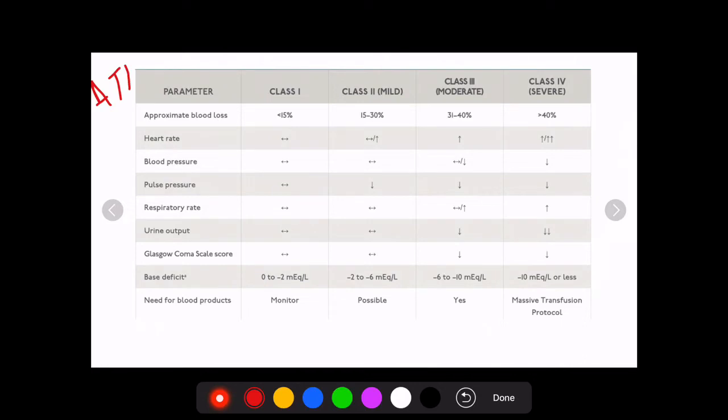This is a table taken from ATLS 10th edition, and I would advise every postgraduate medical entrance exam aspirant to read ATLS, especially when preparing for AIIMS. Many questions have been taken from this single table. ATLS has classified hemorrhagic shock depending upon the amount of blood loss, which can be expressed as percentages. The normal human blood volume is considered to be five liters.